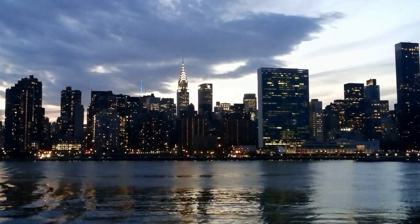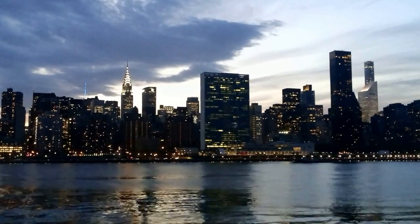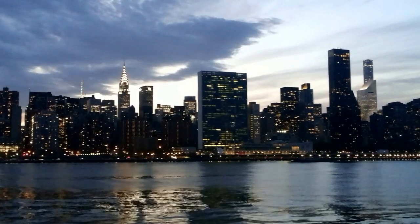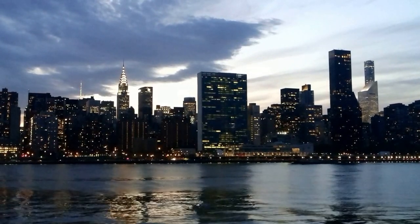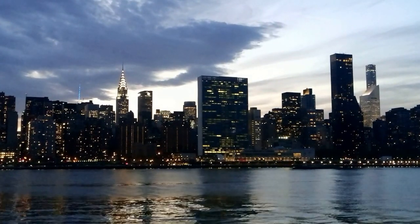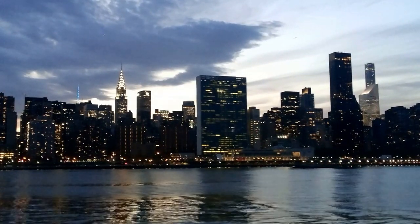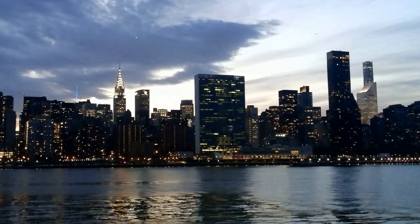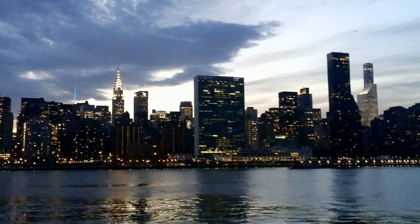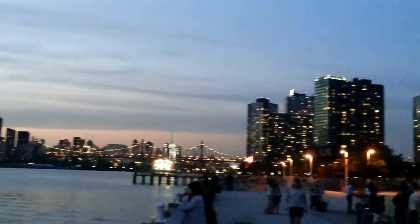The first one is the UN headquarters — that rectangle building. It was finished in 1952 and is entirely UN territory, meaning it is not officially recognized as US government territory. It's also a place where I work, on the 26th floor, with an amazing view of Queens.